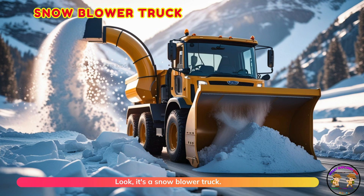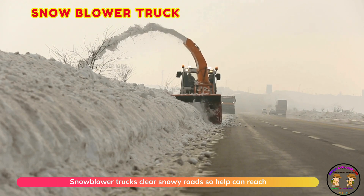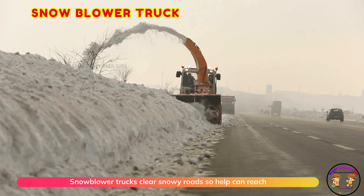Look, it's a snowblower truck! Snowblower trucks clear snowy roads so help can reach safely.